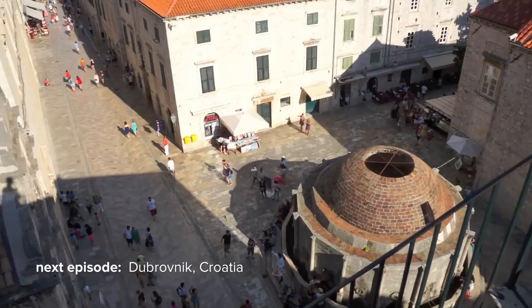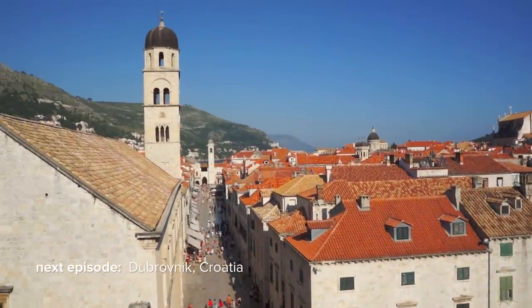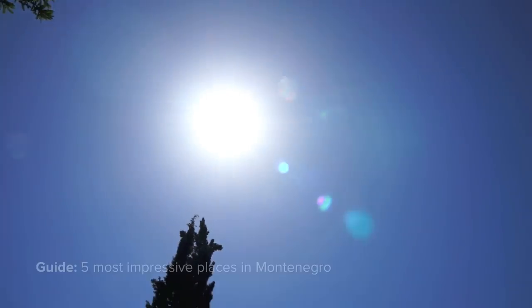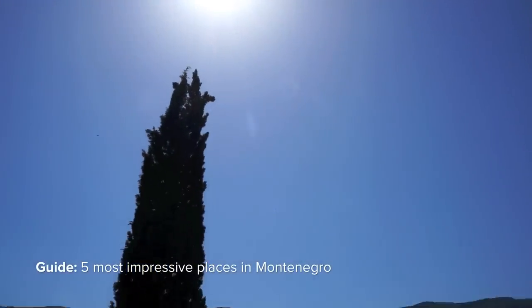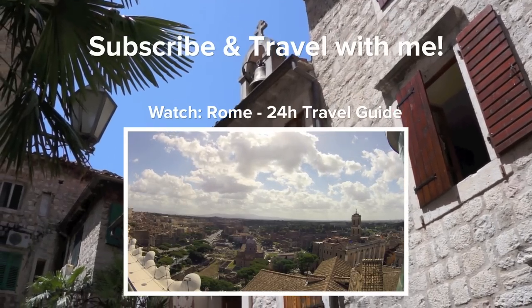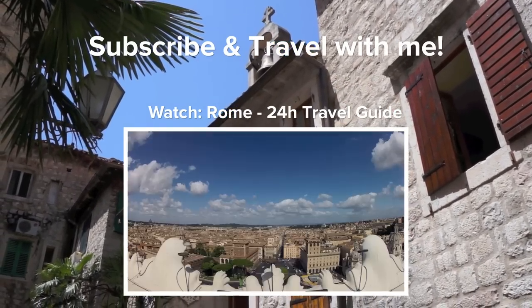In the upcoming episode we visit the next impressive old town — one of the must-see spots for Game of Thrones fans. Check out my travel guide from Montenegro and subscribe to this channel for more videos. Thanks for watching and see you soon!